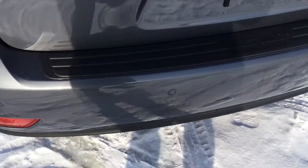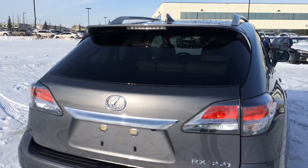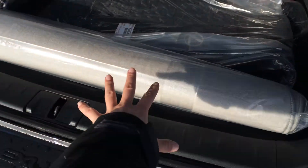LED taillights, backup sensors, and remote trunk release. The trunk is powered opening and closing. Roof mounted rear spoiler with a light bar, and the windshield wiper is tucked underneath. Full-length carpet for the trunk area, and underneath the floor you'll find your compact spare tire and jack.